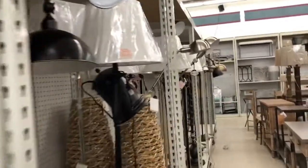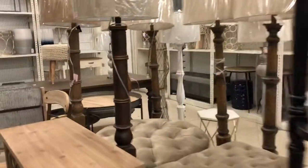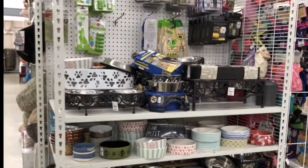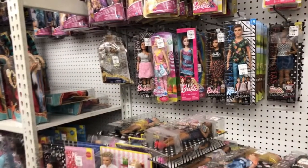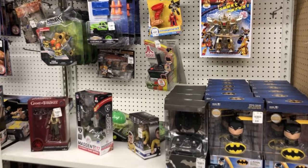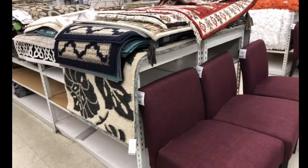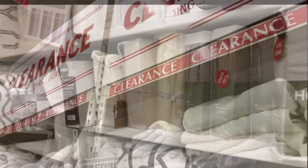In the housewares section there are tables, lamps, ottomans, and shelving — a really cute, stylish selection. Don't forget your pets: they have pet beds, bowls, and a toy section as well, great if you're looking for a gift for children or grandchildren. They even had Star Wars items. Walking towards the clearance, you'll see rugs as well.